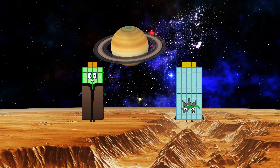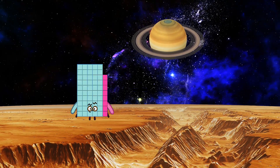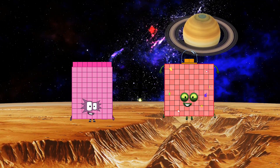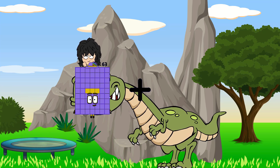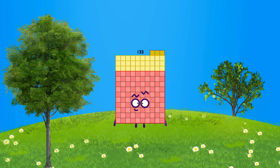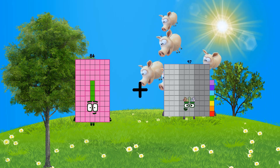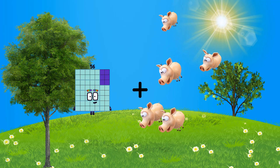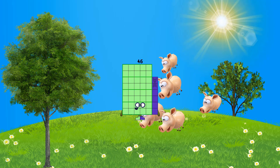42 plus 13 equals 55. 88 plus 102 equals 190. 63 plus 38 equals 133. 84 plus 38 equals 122. 99 plus 27 equals 46.